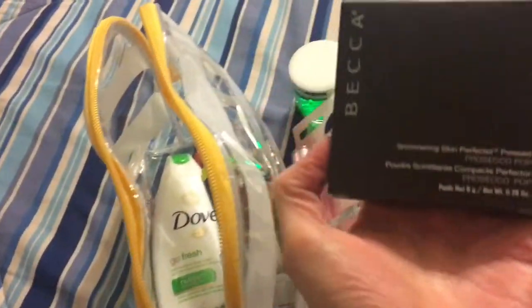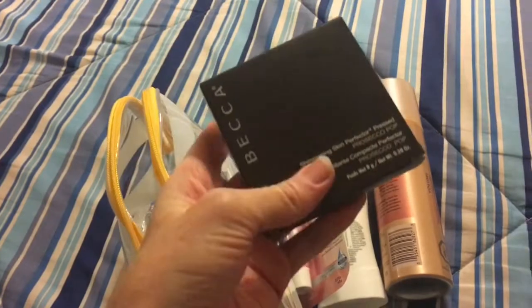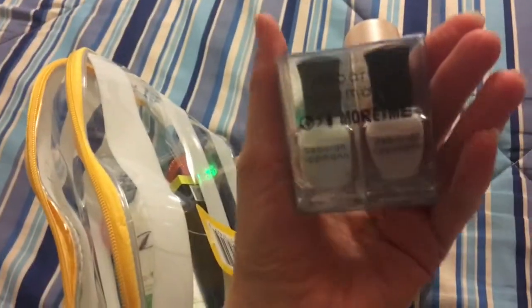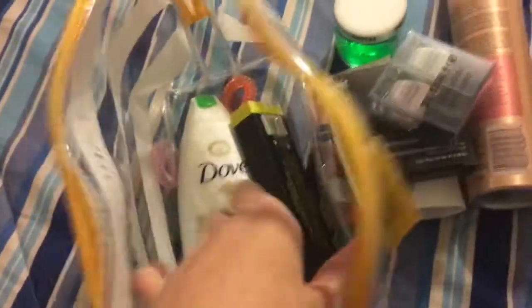And next we have the Becca Highlighter — full-size. We got two Deborah — I'm not sure how to pronounce her last name — nail polishes. Really nice white and pink ones, perfect for the spring and into summer.